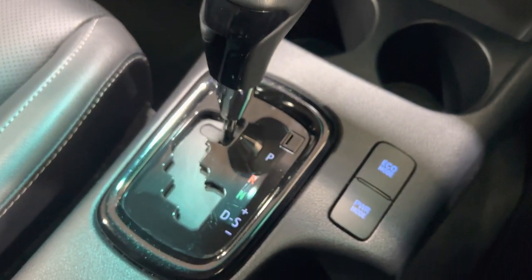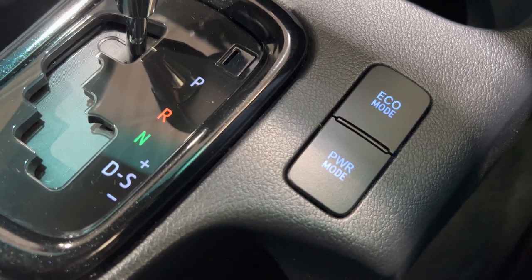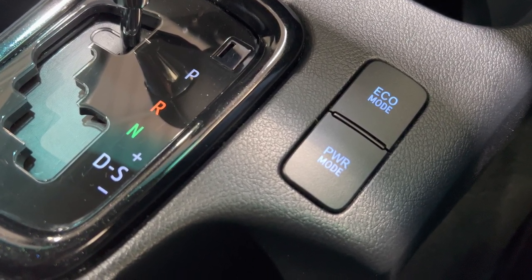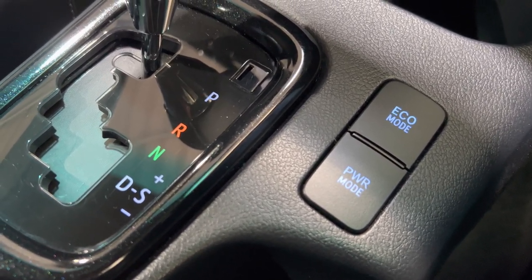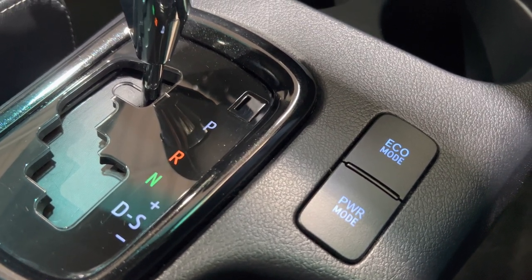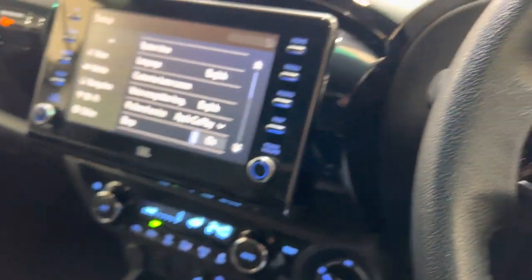Looking at the eco and power modes — they definitely have a purpose in this car. Put it into eco mode and you'll definitely get more fuel economy; it feels a little bit flatter on the throttle. In power mode, you'll really feel the difference — it's quite obvious when driving. There's also what I think is a 100-watt two or three-pin plug socket in there, and as already mentioned, the WiFi connection.